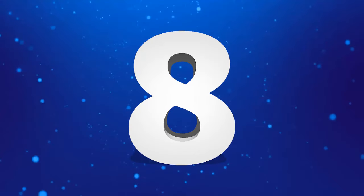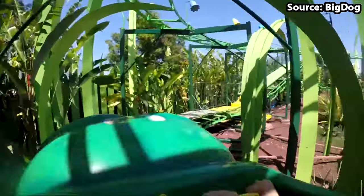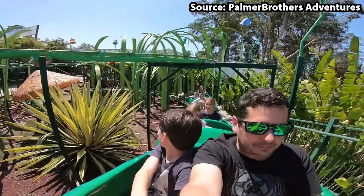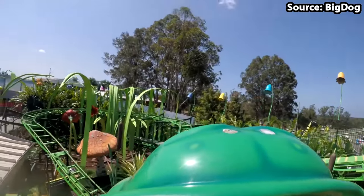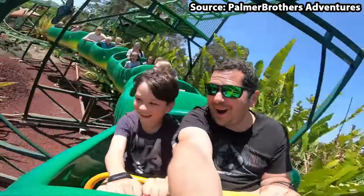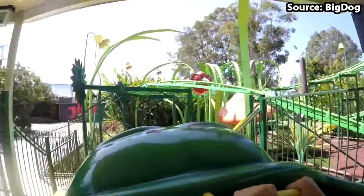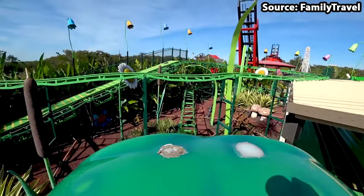It is time for our first rollercoaster on the list, and of course it is none other than the wacky worm called Bug Run. Created for the little thrill seekers at the park, you will be shrunken down to the size of a bug, and once boarded, head through a garden full of humongous leaves, mushrooms and butterflies, while also speeding along the track and dropping at up to 6 metres per second. This attraction is 100% for the younger kids, but with all of its theming layout, this ride definitely does not bug me either.